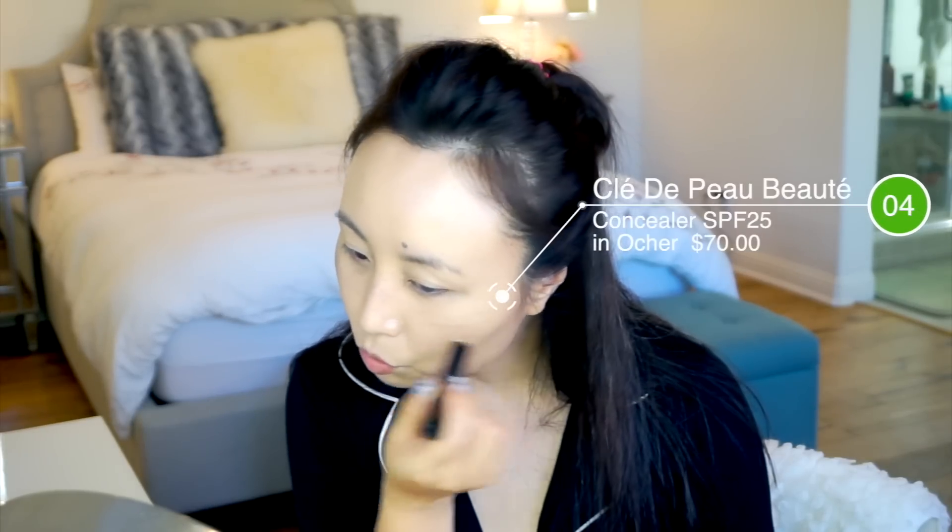遮瑕膏我选的是CPB的遮瑕膏，去年可能选的是Urban Decay那支，但今年觉得没有一支可以敌得过CPB，所以还是选了它，虽然不是今年才开始用的，但必须给它提名。刷子呢我用的是Sigma新买的刷子，它比较硬，适合涂遮瑕膏而不是铺粉。形状很好涂，涂出来也不像美妆蛋那样会稀释遮瑕力。